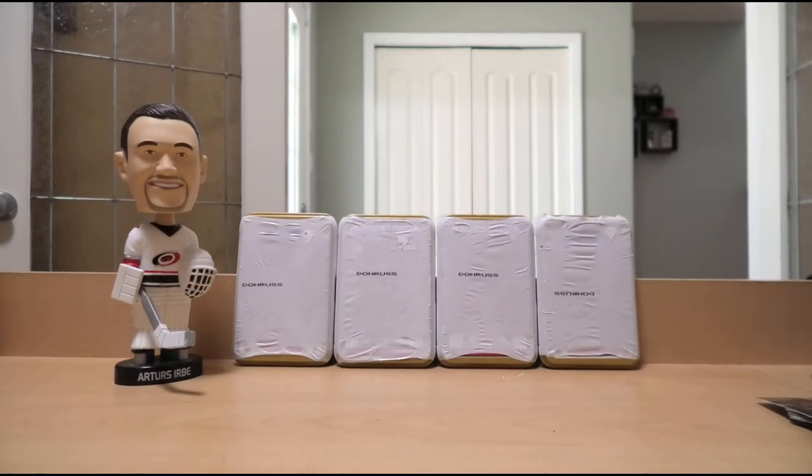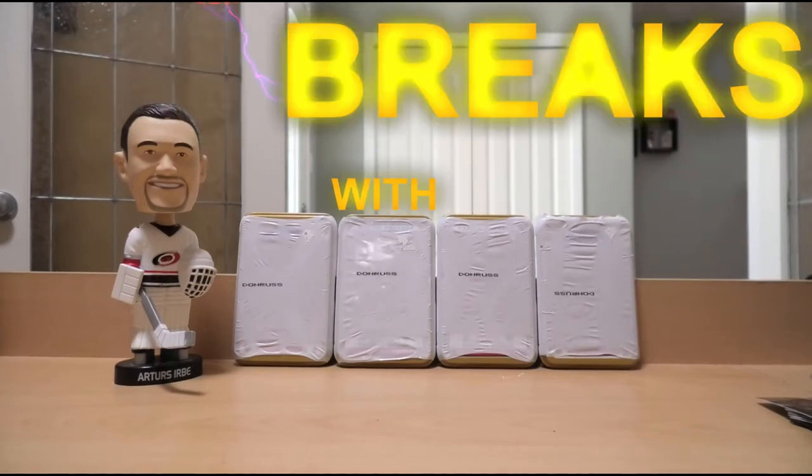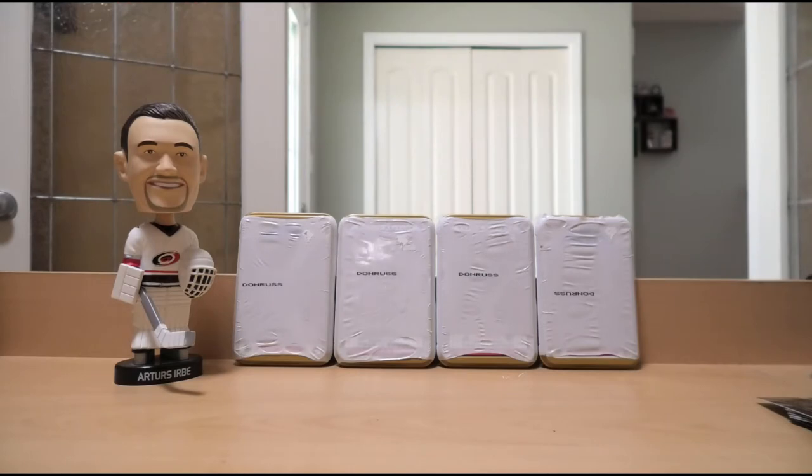Hello everyone, and welcome to another exciting edition of Box Breaks with Bruce. We're opening up four tins of 1997-98 Donruss Preferred hockey cards. Why are we opening this over something else? Well, we blew our hockey card budget on some additions for our goaltending museum, which are only one-third of the way here so far, so that's why we haven't had many episodes of the show recently.